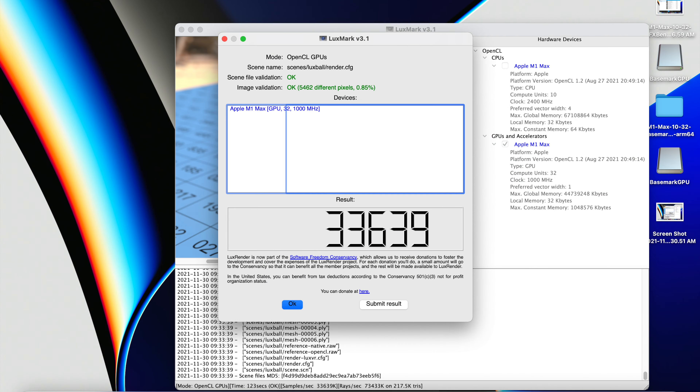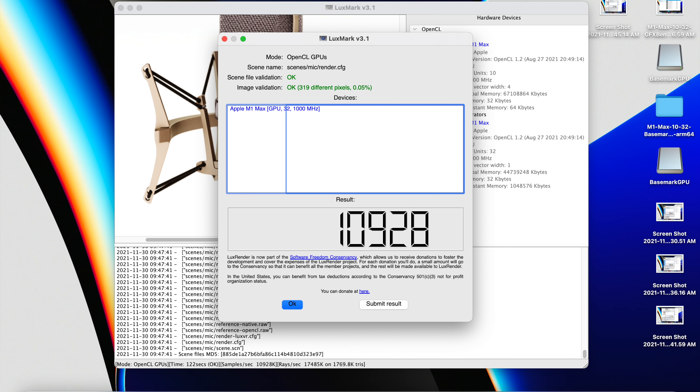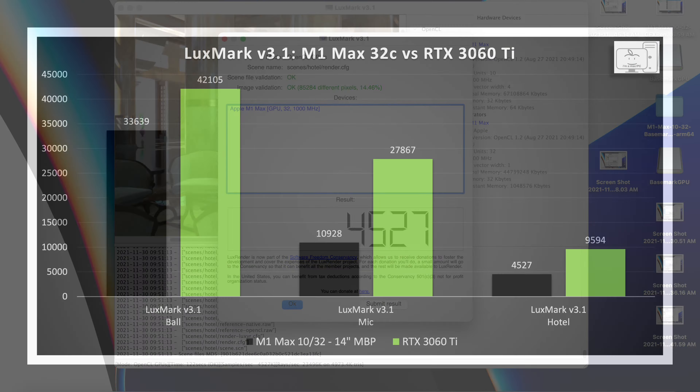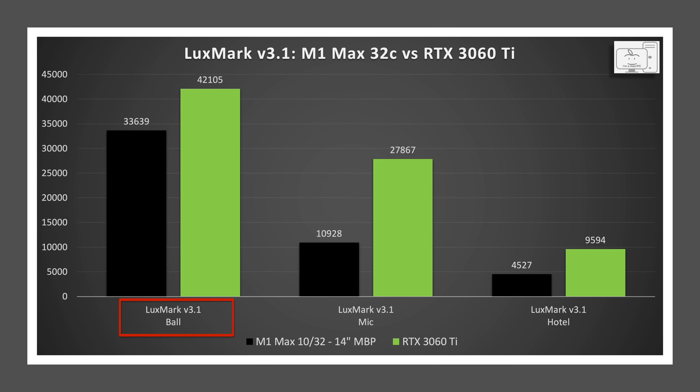To get an idea of computing capability, I downloaded and ran Luxmark — a benchmark that has not been optimized for Apple Silicon. In the ball render scene, the M1 Max is 20% behind the 3060 Ti. In the microphone render scene, the M1 Max is 60% behind the 3060 Ti. And in the hotel render scene, the M1 Max is 53% behind the 3060 Ti.